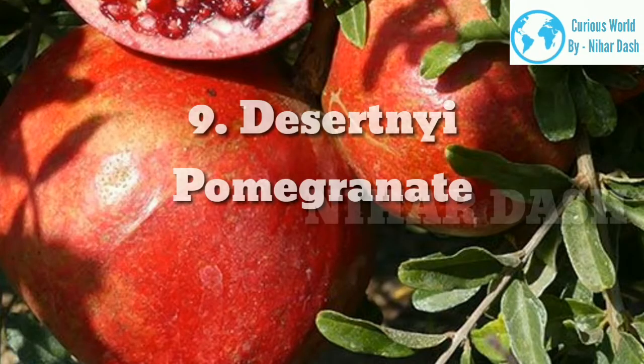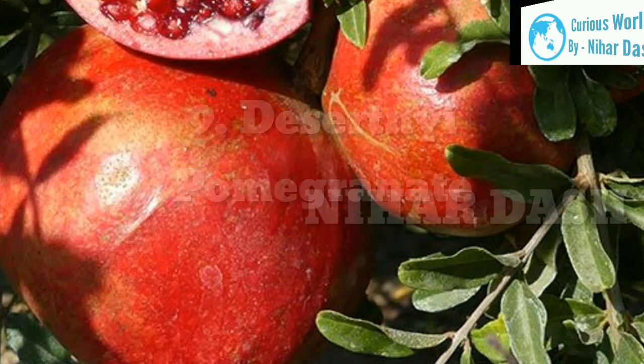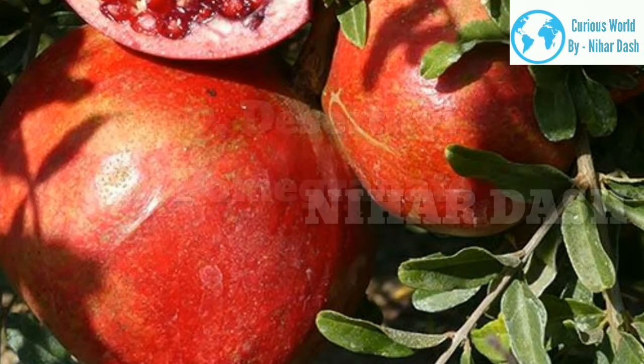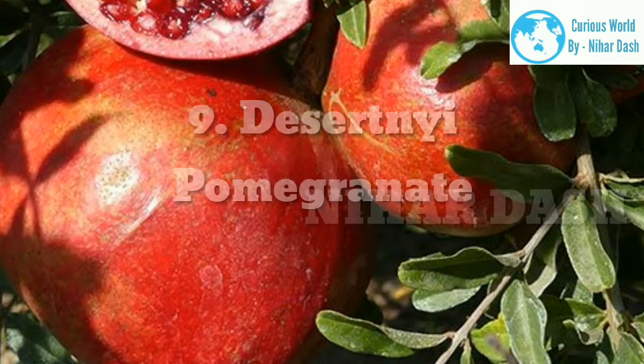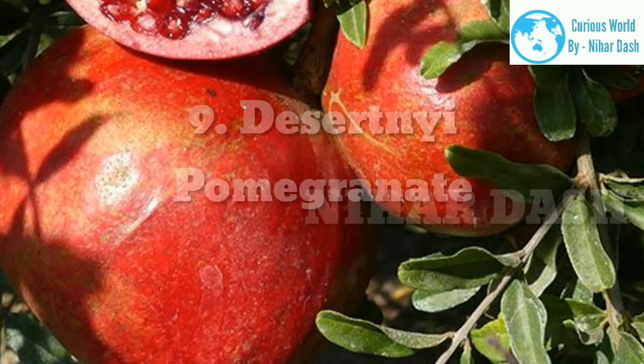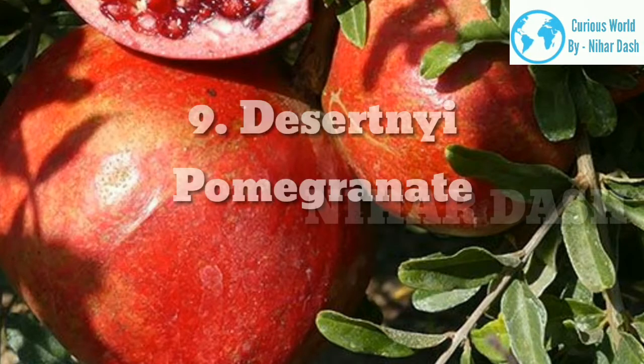9. Dessertny. These pomegranates are one of the many collections of the famous breeder Gregory Levin, and come from his special collection in Turkmenistan. Dessertny can be translated as dessert, which is why it is perfect to be incorporated into your favorite desserts. The pomegranate tree produces a light orange rind fruit with dark red arils inside. Its flavor is tart-sweet with citrus overtones, and matured fruits have a more orangey fruit flavor.